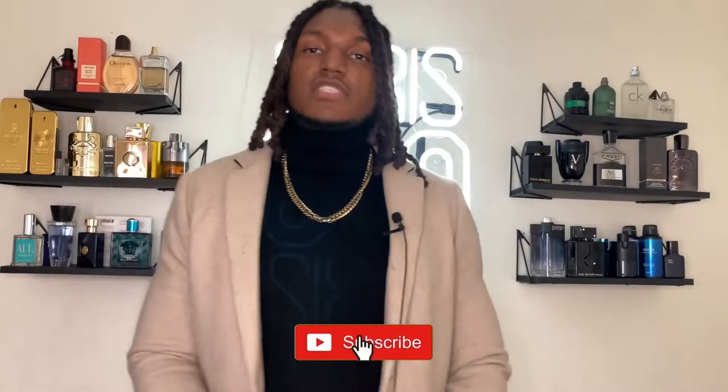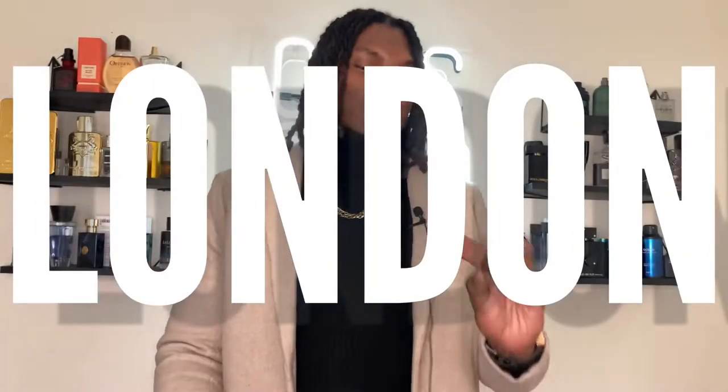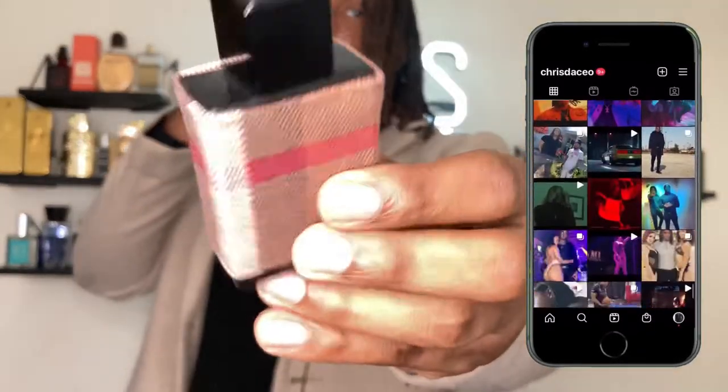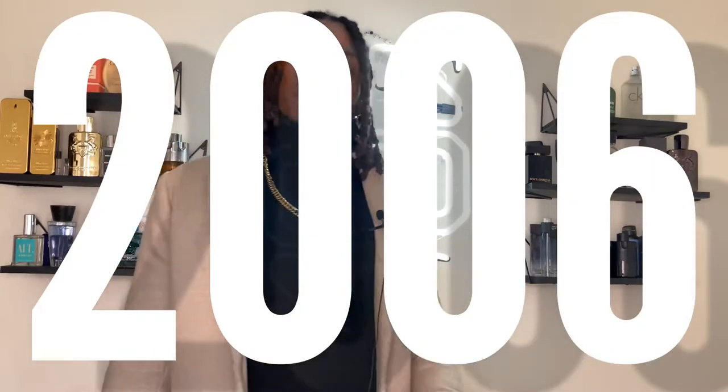Hey, what's up y'all, it's Big Boss and I'm coming back with another video and another before-you-buy. This baby right here — this is Burberry London. I actually never seen a bottle that had clothes on it. As you can see, they put the Burberry fabric all over the bottle. Burberry London is a 2006 fragrance by the Burberry line.